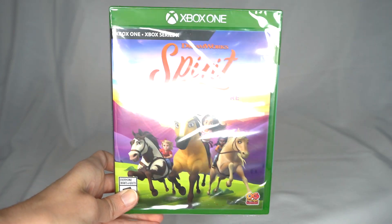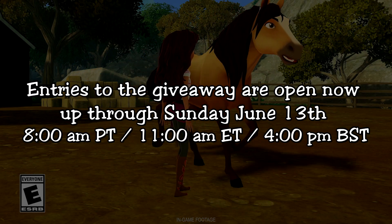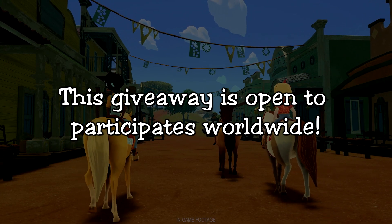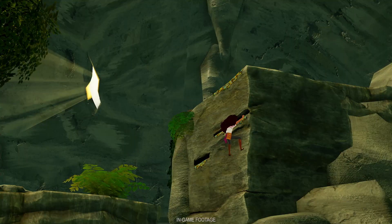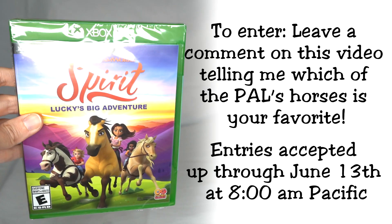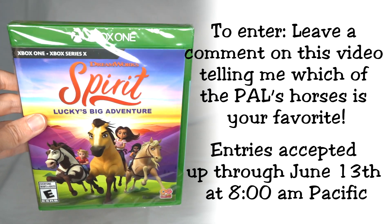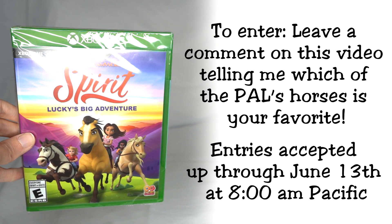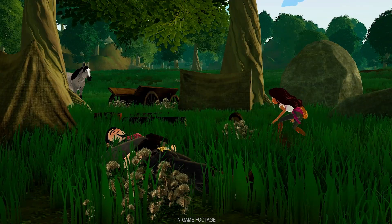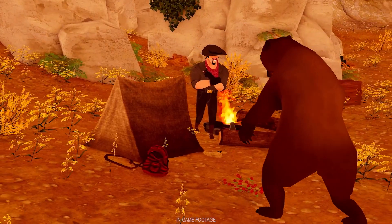But now we come to the part of the video where I can tell you how you can win your own copy of Spirit Lucky's Big Adventure for Xbox One. This giveaway is only happening for a limited time so be sure to enter right away. This giveaway is open to worldwide shipping — I will ship this to any country that will let me ship it to, so if you're in the United States or Canada or the UK or wherever you're at, you can enter. To enter, all you need to do is leave a comment down below and tell me which of the pals horses is your favorite — is it Boomerang, is it Spirit, or is it Chica Linda? As long as you leave a comment before the date and time on the screen you will automatically be entered. After that date and time I will reply to your comment letting you know that you've won and you can contact me with your shipping address so I can get this game shipped out to you.